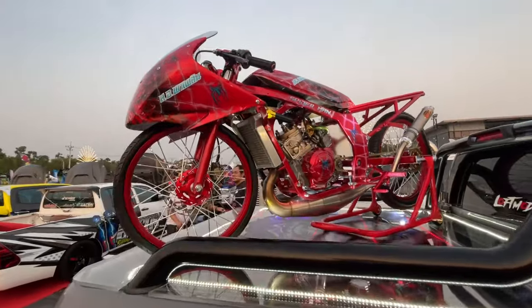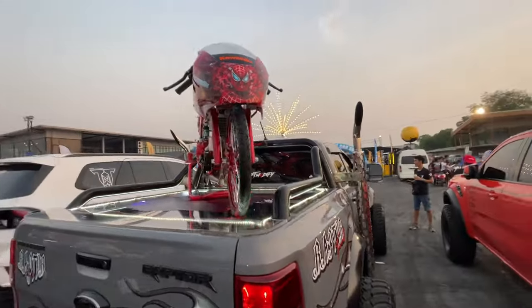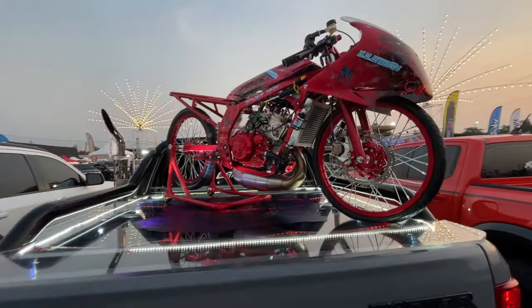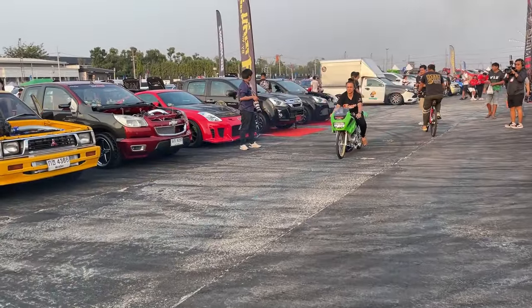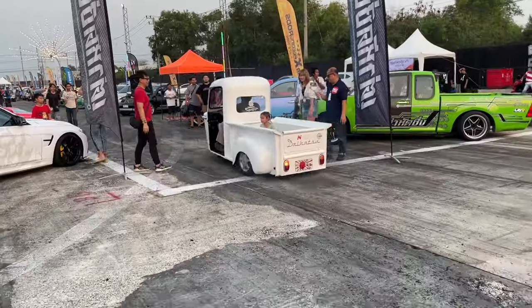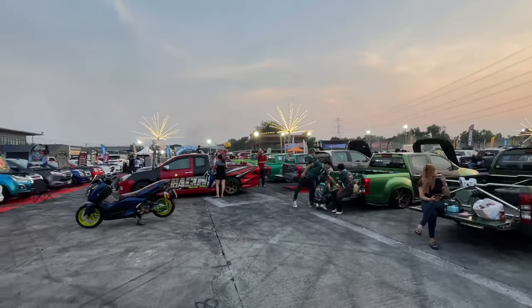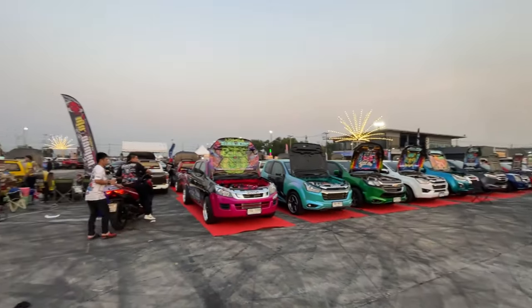It's got a Spider-Man themed race bike. This is awesome. Look at all the trucks — it's crazy.